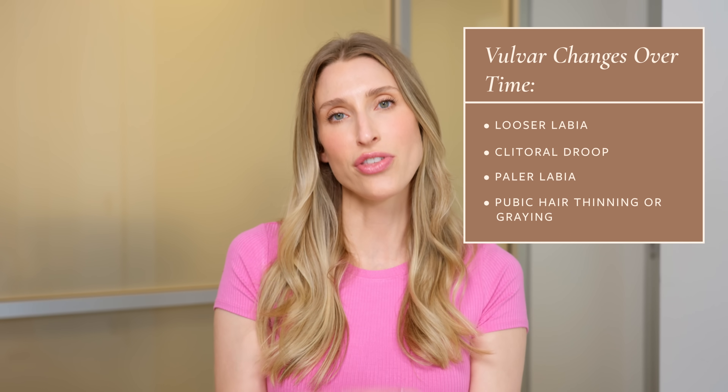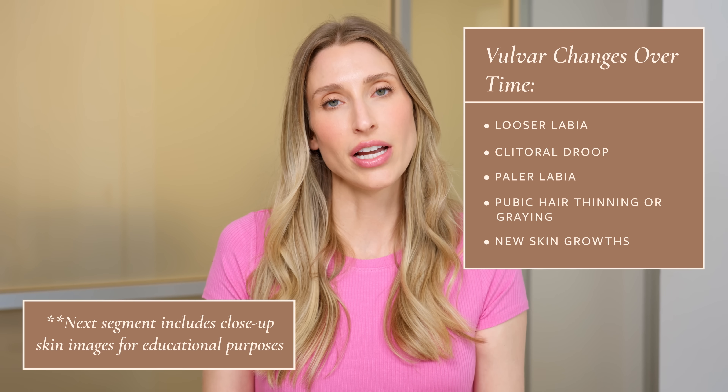It's also common to notice changes in pubic hair — it may thin out and become more gray. A lot of my older female patients joke that getting old kind of sucks, but at least they don't have to shave as often. You may also notice different types of growths on the vulvar area, such as angiokeratomas — little red to black bumps — genital warts that can appear later in life when the immune system is compromised, as well as benign growths like seborrheic keratoses and melanotic macules, which are brown flat spots on the vulva.